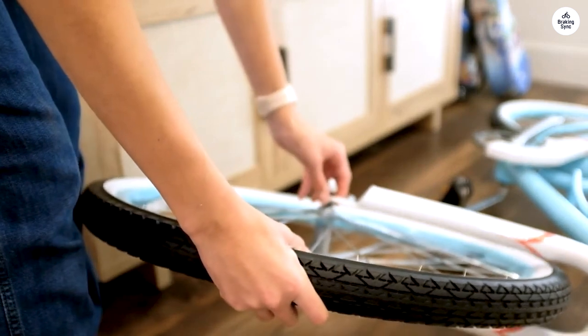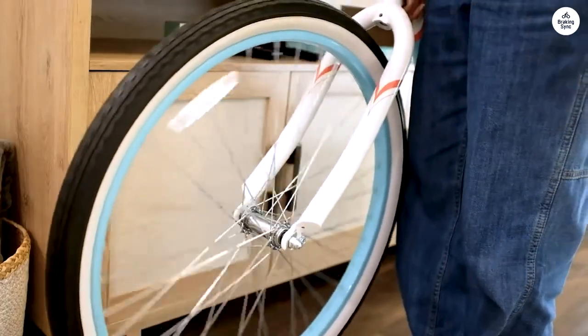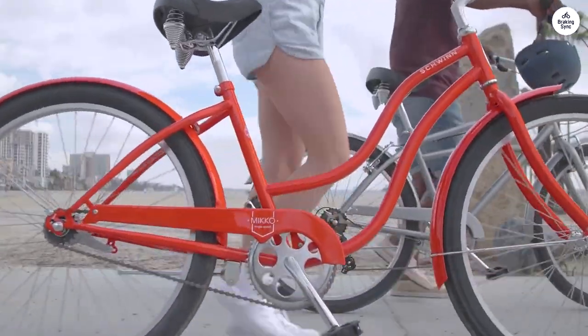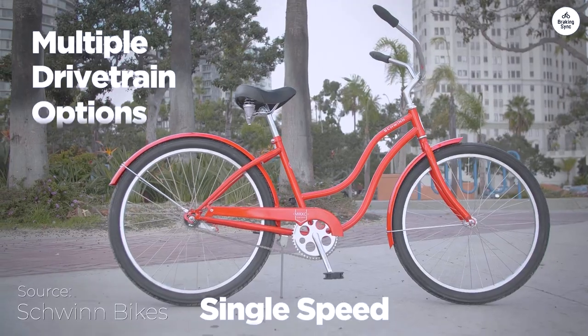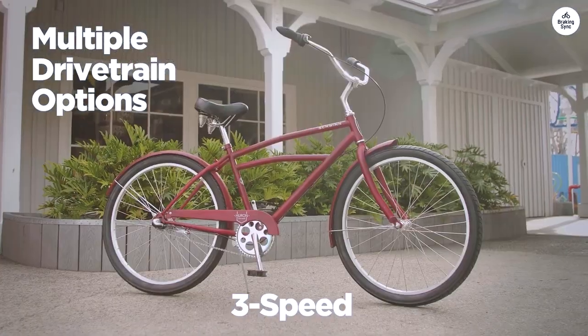I appreciate the comfort features, like the quilted seat with springs and the upright handlebars. The grips are soft, and the seat stays comfortable even during longer rides. The fenders are a practical addition, keeping my clothes clean from dirt and splashes.